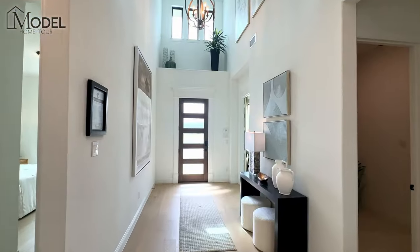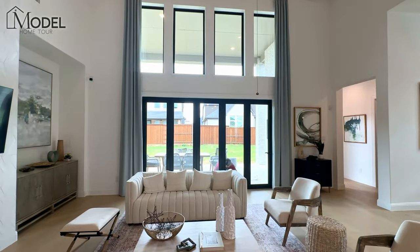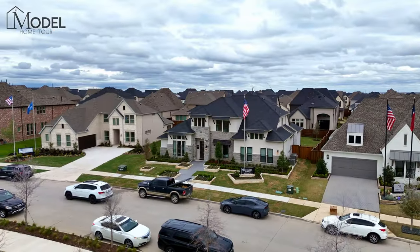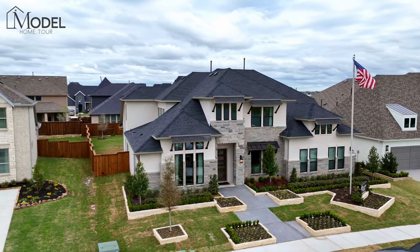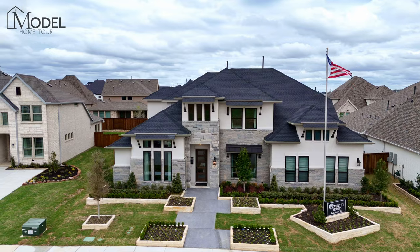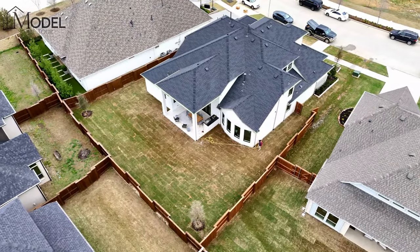In this video we're going to be showcasing a brand new model home that just opened up in Winsong Ranch, home of the Blue Lagoon in Prosper, Texas. Welcome back to another episode of Texas Model Home Tours. I'm your host Alex Pioch with Evolve Real Estate Group. Today we have a special model home tour — this is a brand new model home that just opened here in Winsong Ranch. This is Coventry Homes, their Hamilton model. Let's get started.